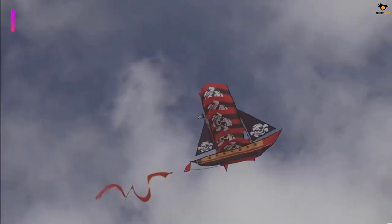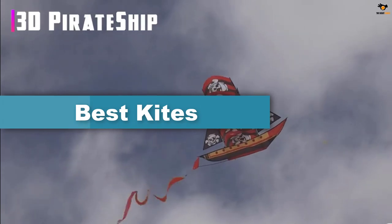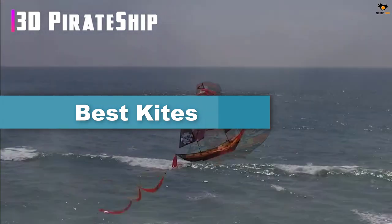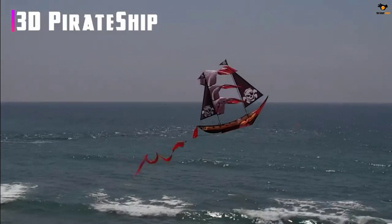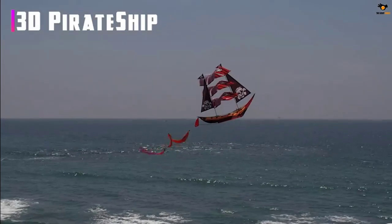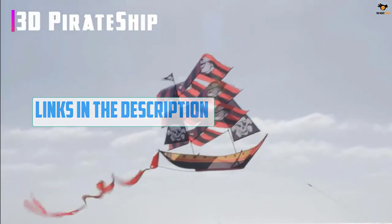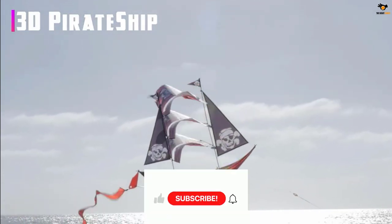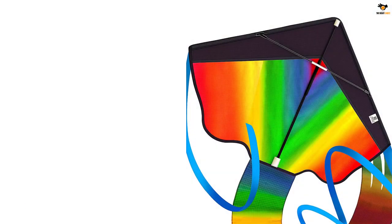Hey guys, in this video we're going to be checking out the top 5 best kites available on the market for their true quality. I tried to make the list based on their popularity, quality, price, durability, user opinions, and more. If you need more information about these products, please check the link in the description below, and don't forget to subscribe to our channel to get future reviews. Okay, let's dive into the video.